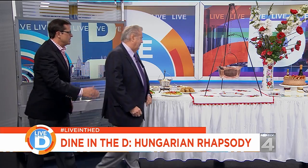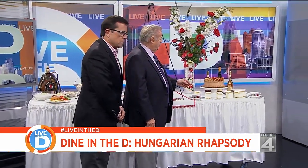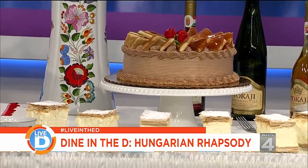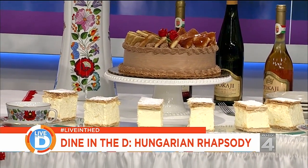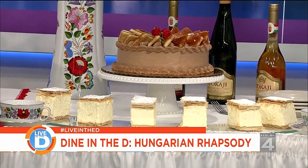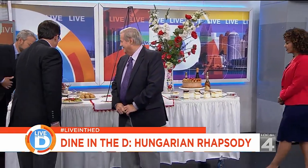For desserts, they offer a kremash — a very popular custard cake — and a dobos torte, a world-famous Hungarian creation named after Dobos József. The hosts rave that the desserts are off the chart, with the kremash looking like a skyscraper of cream. The entrees are wonderful, but the desserts are just incredible.